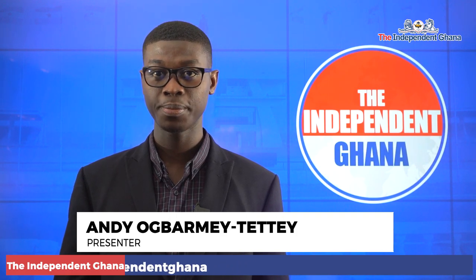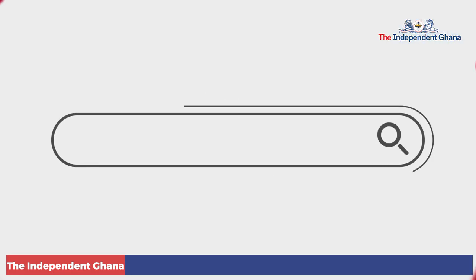Kindly subscribe to this channel and log on to our website theindependenceghana.com for more credible news.